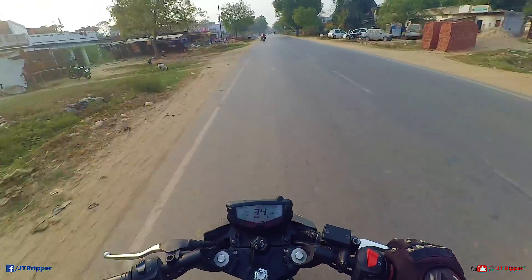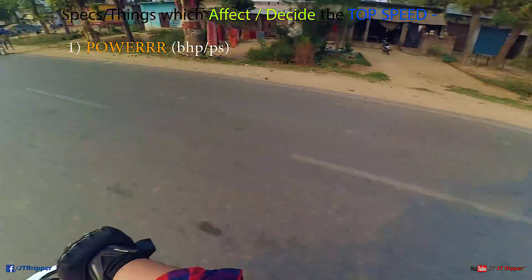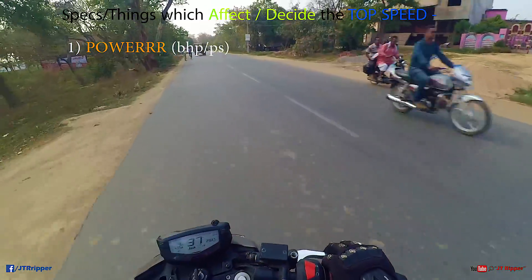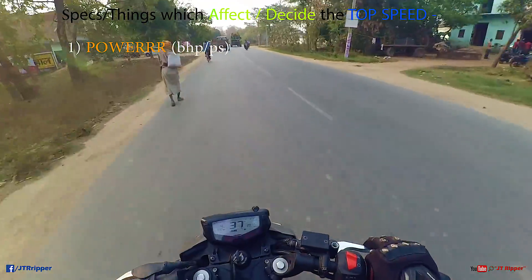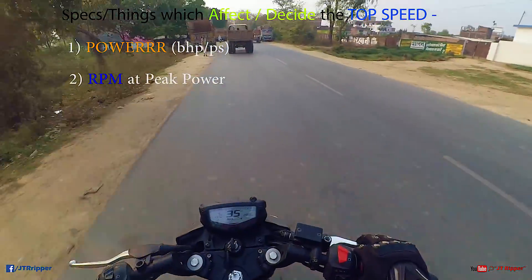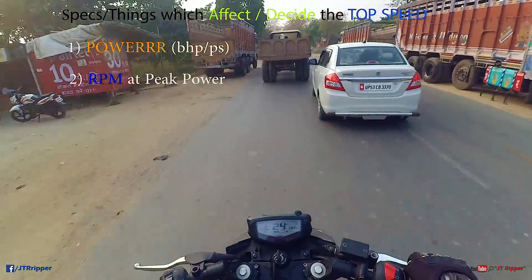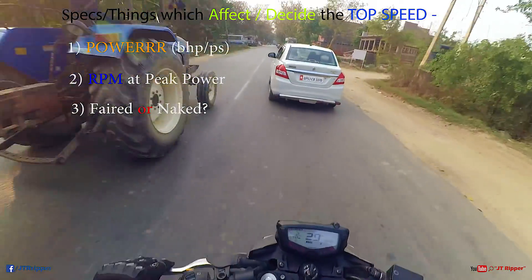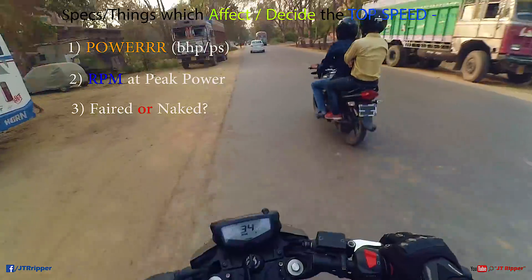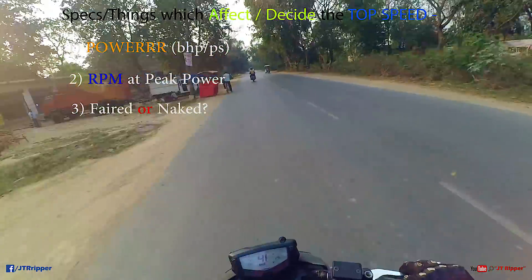Now let's talk about the things that do affect top speed. The first is power — how many BHP your bike makes. The second is RPM: at what RPM the peak power is being made — that's a very important factor. And the third is whether the bike has an aerodynamic fairing or not. Fully faired bikes like Pulsar RS200, Pulsar 220, R15, CBR 250, CBR 150, KTM RC690 will all have higher top speeds, simply because they cut through the air better.